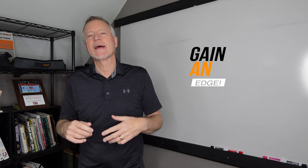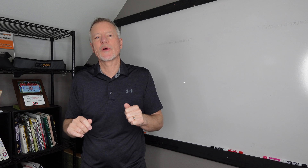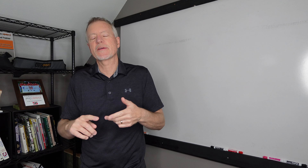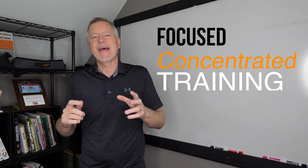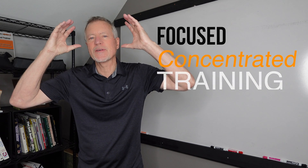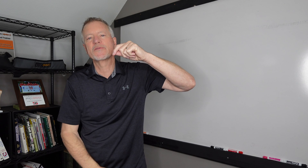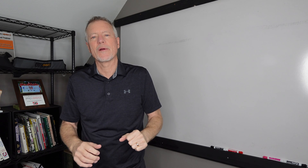So if you want to gain an edge over your competitors, take this information — long story made short — when you're training and doing your exercises, whether they're strength exercises or jumping exercises, do them with focus and concentration. That's how you'll build instructions faster in your brain. That's how you'll build myelin around the specific nerves that are going to those specific muscles. That's how we'll build it faster, quicker, more efficiently.